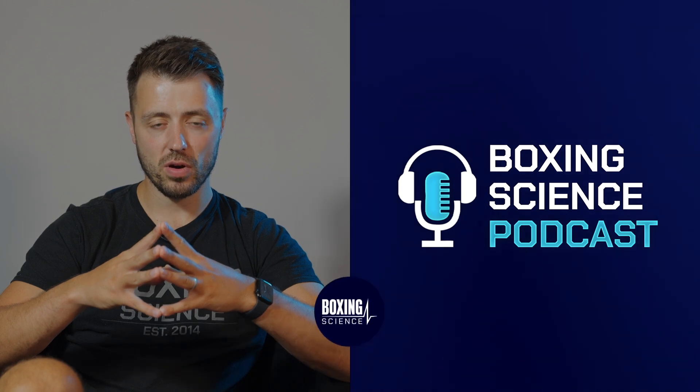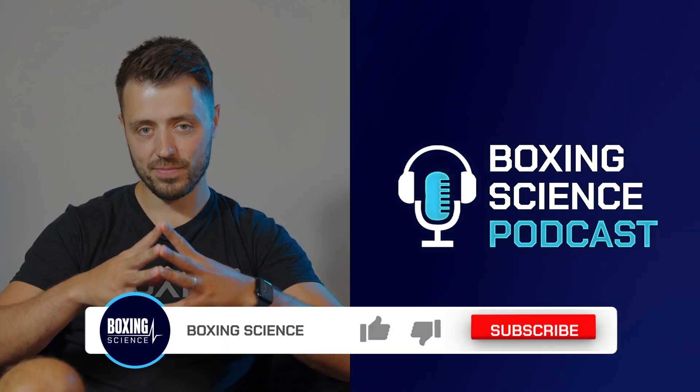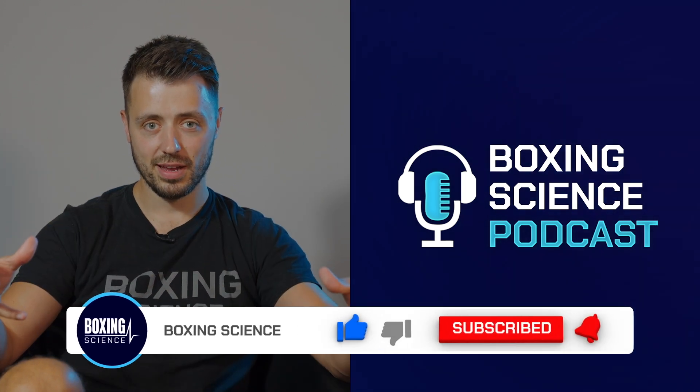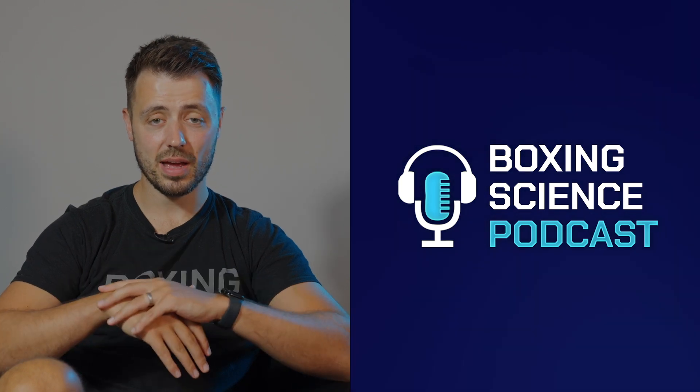That's the end of this week's podcast. Thank you very much for watching and listening. If you haven't subscribed yet, hit the subscribe button so you don't miss out on any future content. I'm investing into this platform, so we need your support to keep growing the channel so we can do more content and get more guests in. I'm really excited for this next era of Boxing Science.